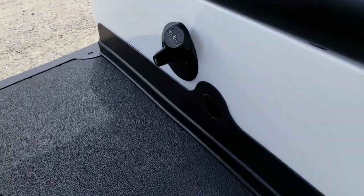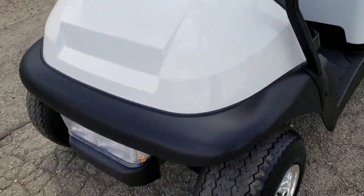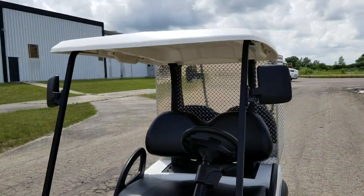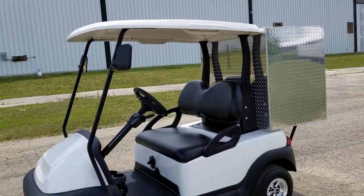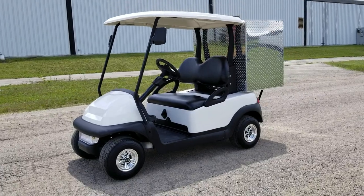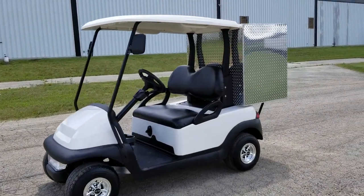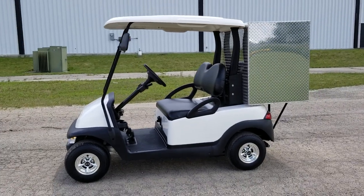It's got forward, neutral, and reverse on this cart. You've got your turn signals, your flashers, and your horn. Call us right now at safeforwholesale.com, 866-606-3991. Visit safeforwholesale.com/golf-carts to view our entire line of golf carts — we can ship nationwide right to your front door.